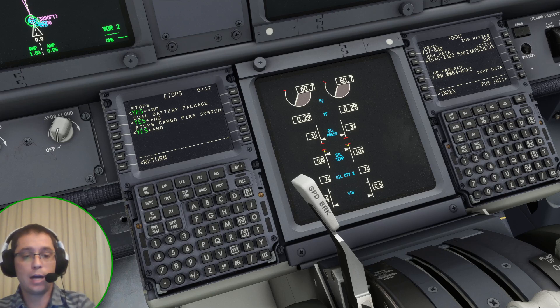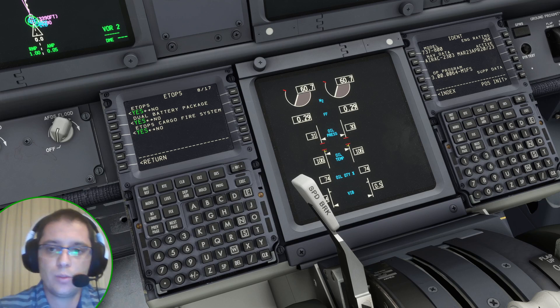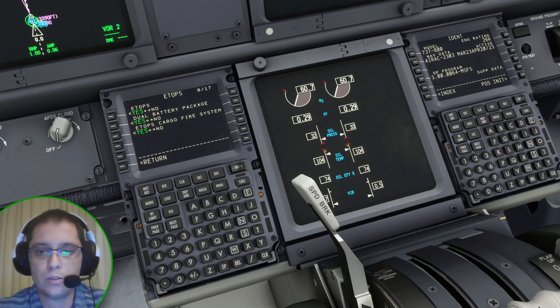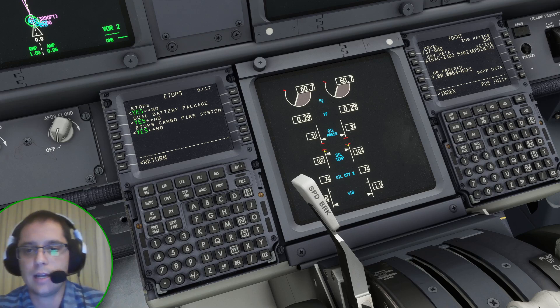I hope you now understand why the ETOPS option ensures the next two are marked yes, and that you can have one or two batteries and a cargo fire suppressor system with one or two bottles. If you liked this video, hit the like button below. Any doubts, comment below, and share this video with your friends. See you next time. Bye-bye.